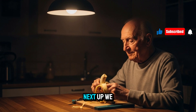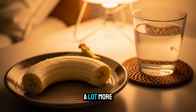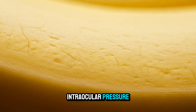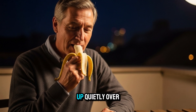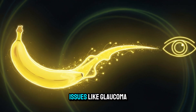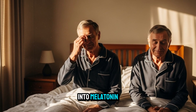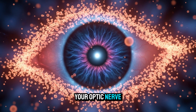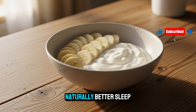Snack number two: half a banana. When it comes to your night vision and overall eye health, bananas are doing a lot more than just curbing late-night hunger. Bananas are rich in potassium, which helps regulate intraocular pressure — the fluid pressure inside your eyes. As we age, fluid balance becomes trickier, and for many seniors this pressure can contribute to blurry vision in the morning, puffiness, and in some cases even more serious issues like glaucoma. Bananas also contain tryptophan, an amino acid your body uses to make serotonin, which then converts into melatonin — your sleep hormone. Deep sleep is when your eyes heal: your retina clears out toxins and your optic nerve resets.